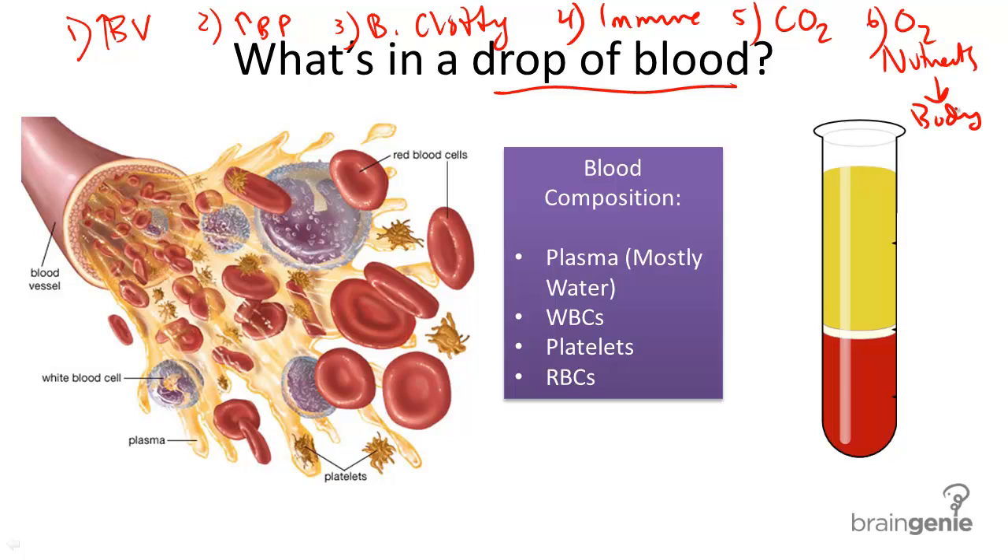So what's the structure of blood? What is blood made of? It has four major parts: plasma, white blood cells, platelets, and red blood cells. Let's go through them.